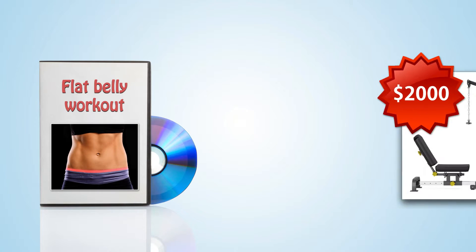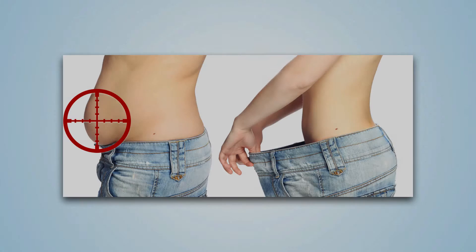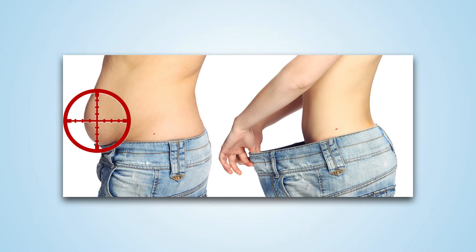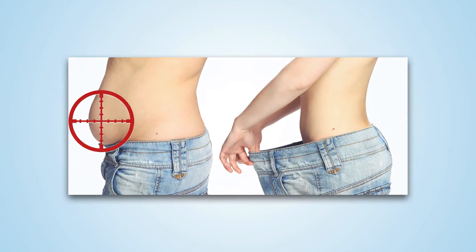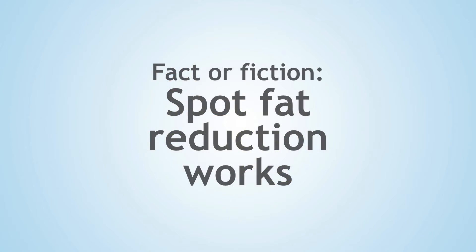Even though spot losing fat has been and will continue to be a popular area exploited by people selling miracle exercises, products, and gimmicks, we have no evidence that the theory of spot fat reduction is true. In the end, the best way to target your trouble areas is not to target them at all. Rather, put your hard-earned money, time, and effort into staying physically active and eating healthfully. So the claim that spot fat reduction works is fiction.